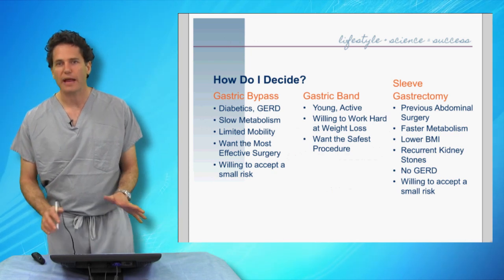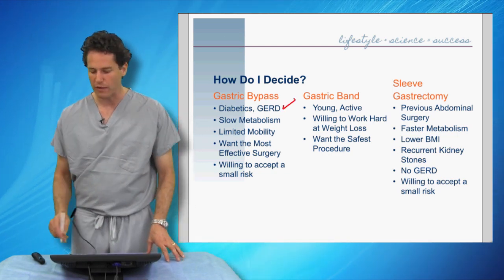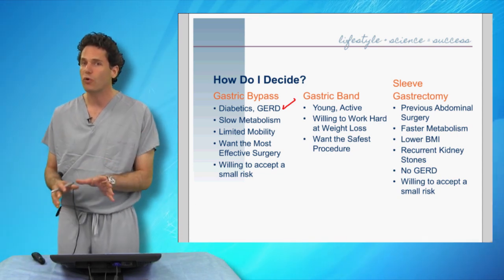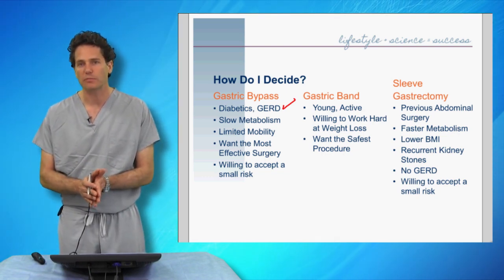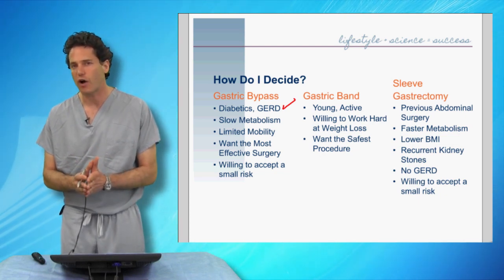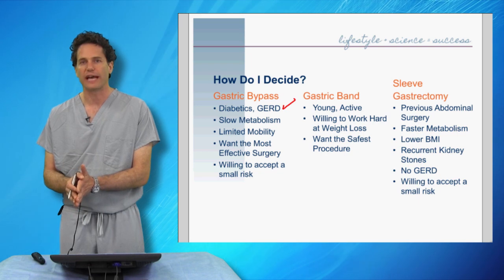When deciding which surgery is right for you, certain patients benefit from one procedure over another. The first group I strongly recommend a gastric bypass for are those patients who have diabetes — particularly insulin-dependent diabetes, or those being told by their physician about adding insulin or injectable medications like Victoza. Diabetes is such a terrible disease that we have to offer the most significant treatment, and that is the gastric bypass.